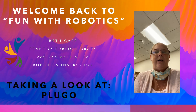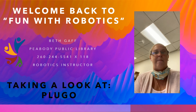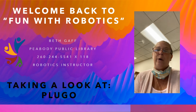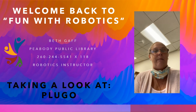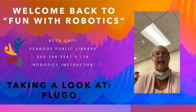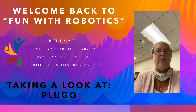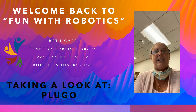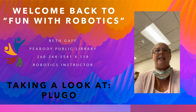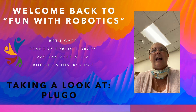Hey everybody, it's Beth Gaff with the Peabody Public Library. Welcome back to another session of fun with robotics. Today we're going to be taking a look at some different robotic items the library has to offer to the public, and as soon as programming resumes we will be having those robotic sessions here. Keep in mind that robotics is more than just driving robots around with tablets — it's learning how to use those tablets and the software, figuring out how to code them, and making them do what we want them to do.